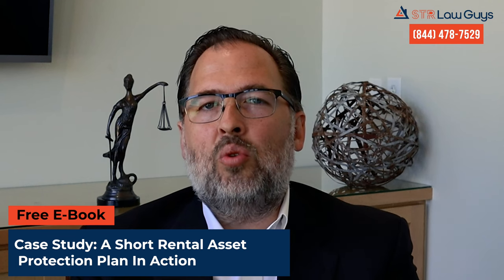Hey, it's Jeff Hampton with STR Law Guys. Today I want to talk about limited partnerships — really go into the weeds on the difference between limited partnerships and limited liability companies, which makes the most sense particularly when related to holding companies. If you wait around to the end of this video, I'll also give you a free ebook: a case study of a short-term rental investor asset protection plan.